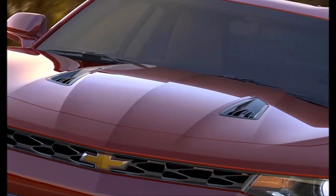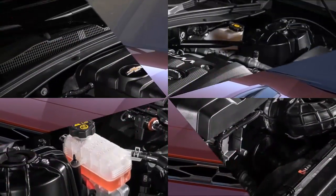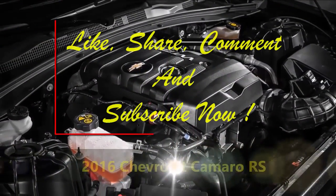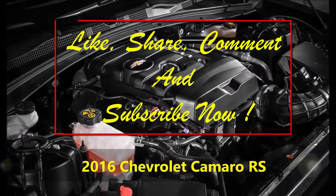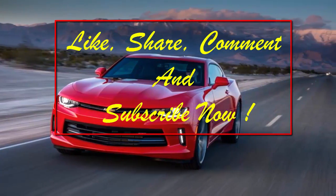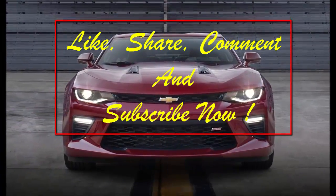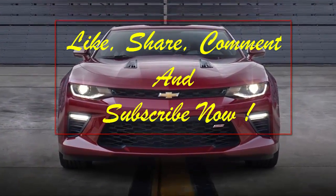And eleventh, the hood vents are functional. The vents on the aluminum hood of the Camaro SS are functional and serve to relieve excess air from the engine compartment. This helps cooling flow and reduces lift. The position of the vents was chosen so that low-pressure air flowing over the hood would help extract the underhood air.